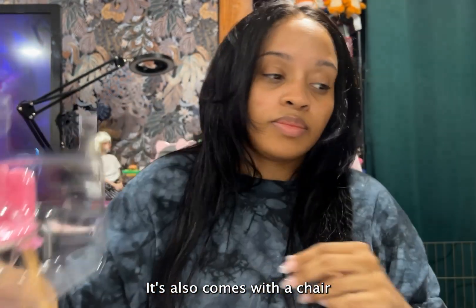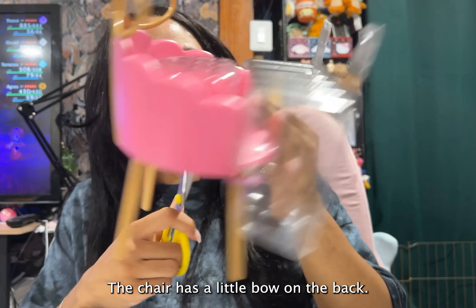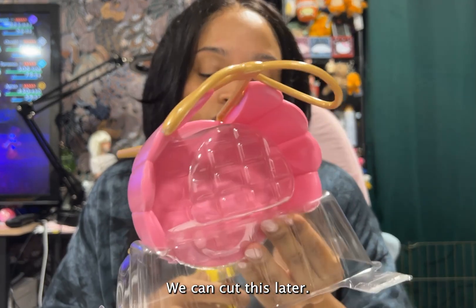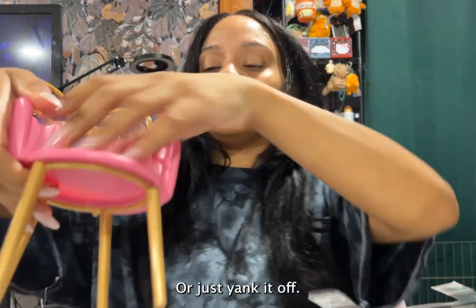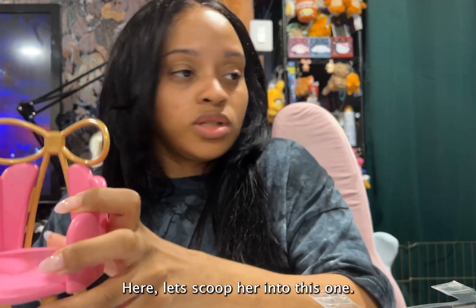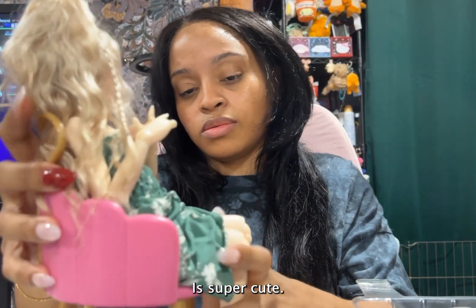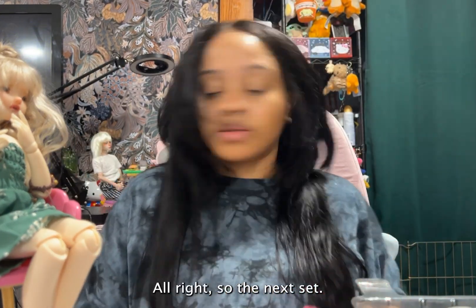It also comes with a chair — the chair has a little bow in the back. This is probably going to need some editing so I'll cut this later, or just yank it off. I'm going to put the chair and a little smoofer in this one. Super cute, though it's a bit wobbly — we're falling off. Alright, that's it for the vanity set.